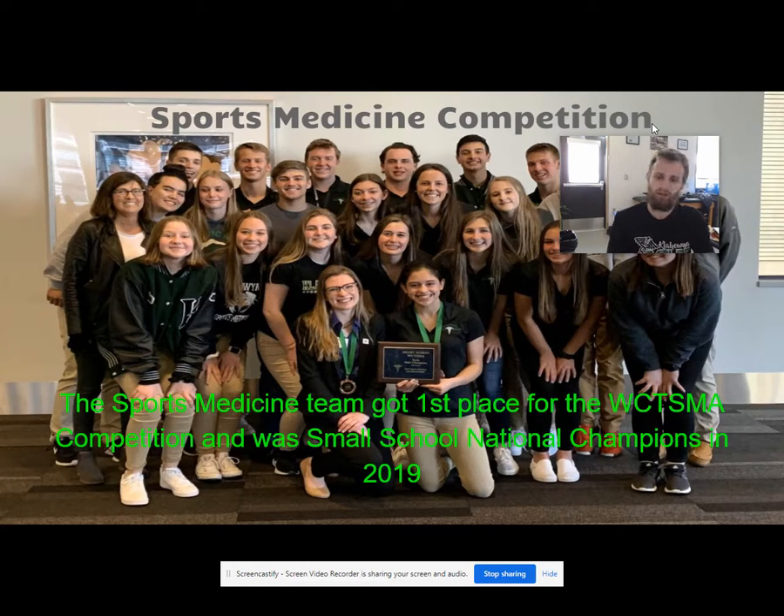Lastly, sports medicine 3 focuses on exercise physiology, biomechanics, and the broader umbrella of sports medicine, with the opportunity to become a certified personal fitness trainer by taking the NASM CPT exam.